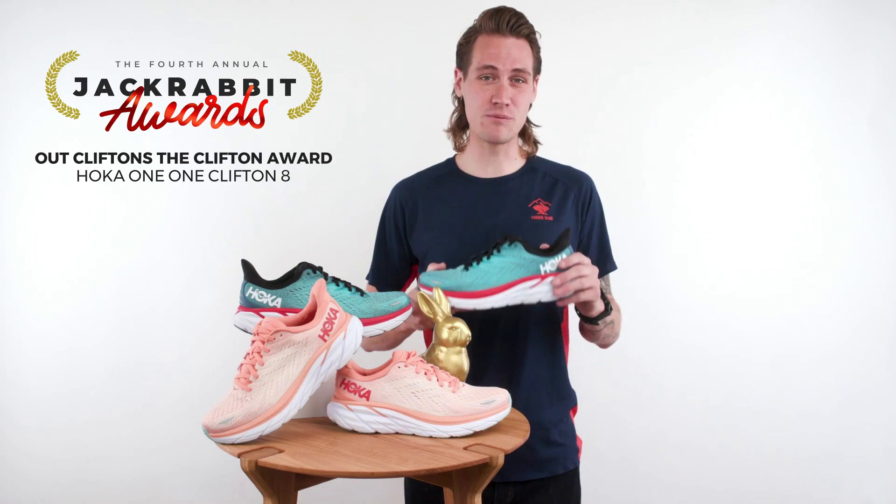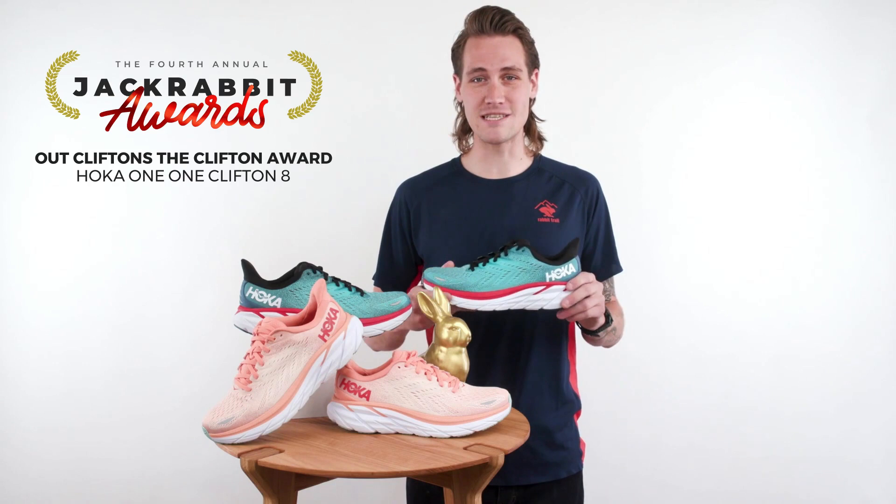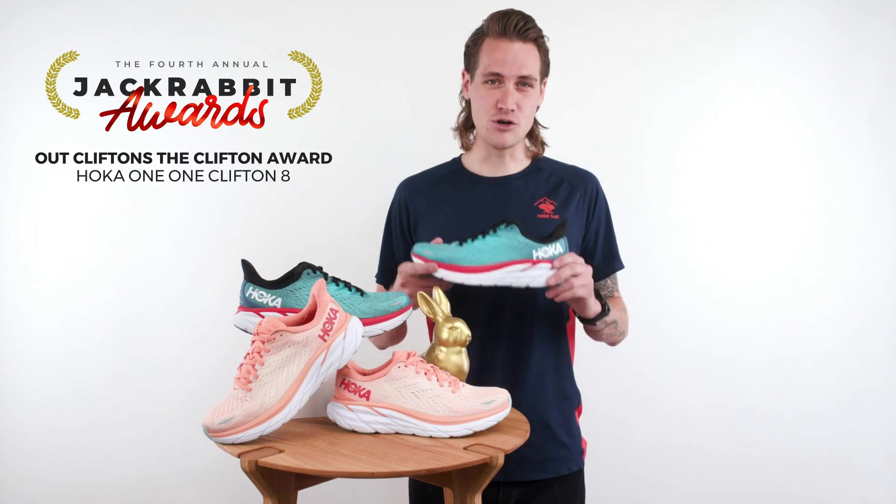Soft, smooth, and surprisingly lightweight, the Clifton has been one of Hoka's most popular models since the first one launched in 2014. And the eight editions combined years of experience with hours of dreaming to develop a shoe that retains what you loved about the last version and only changes the things you didn't.